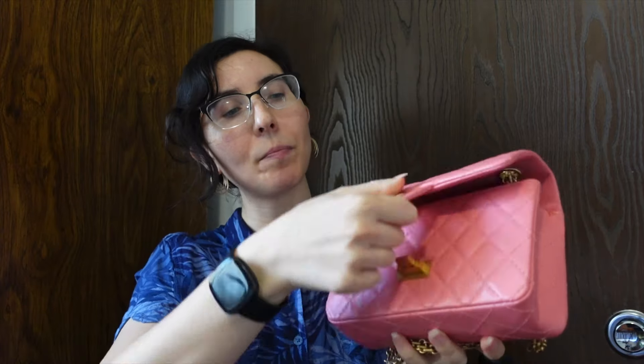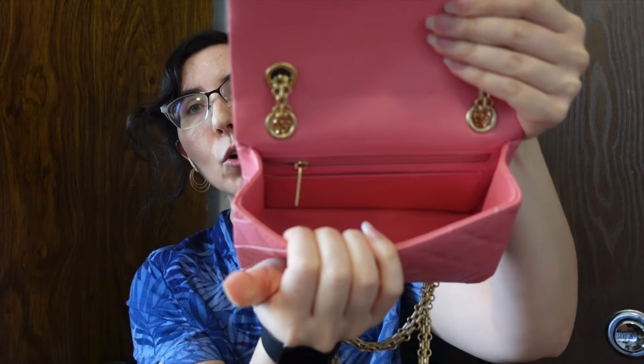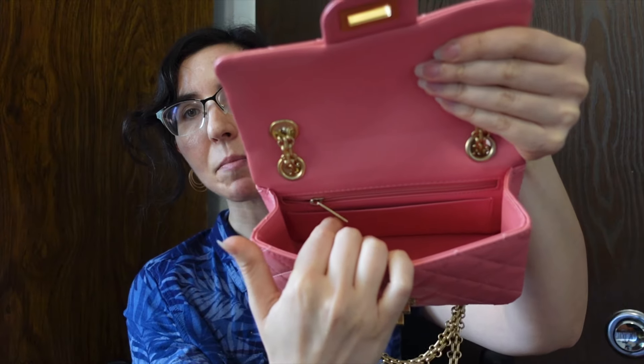Now for the mini 2.55. This bag currently retails for $4,900, which is the same price as the mini rectangular. However, unlike the mini rectangular, this bag also has four grommets on the top, so it can be worn long shoulder or short shoulder, which in my opinion makes it a little bit more versatile. Like the classic bags, the mini 2.55 has the Mona Lisa pocket on the back, and inside it has an open pocket, a slip pocket, and a zipper pocket in the back. I never use the zipper pocket because it is incredibly thin and feels a little bit pointless, but it's there and the zipper is very pretty.